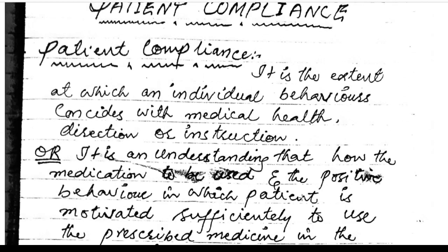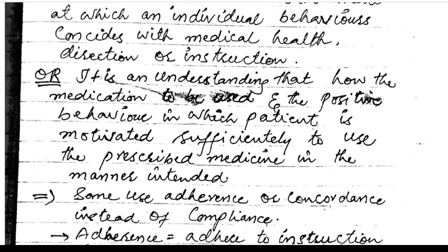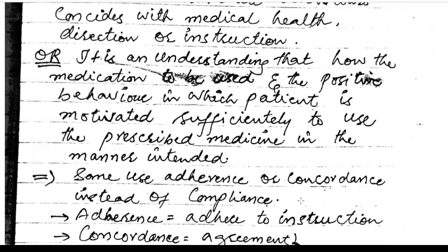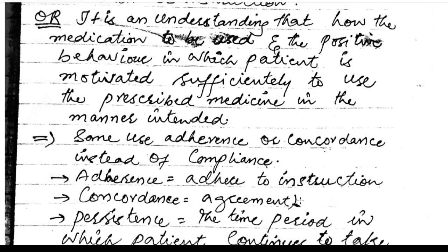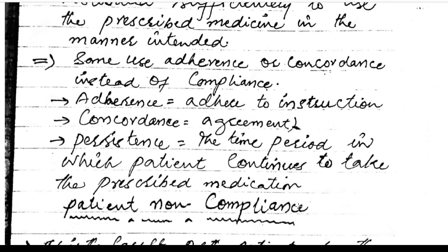Patient compliance: it is the extent to which individual behavior coincides with medical or health directions or instructions. It is the understanding of how medication is used and the positive behavior in which the patient is motivated to use prescribed medicine in the intended manner. Some use 'adherence' — meaning adhering to instructions — or 'concordance' — meaning agreement — instead of compliance. Persistence refers to the time period in which the patient continues to take the prescribed medication.